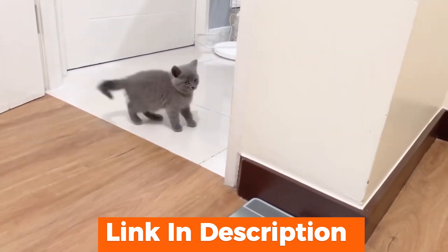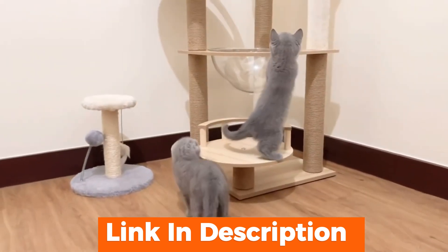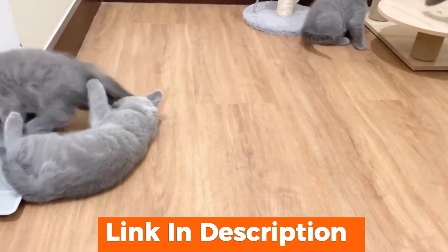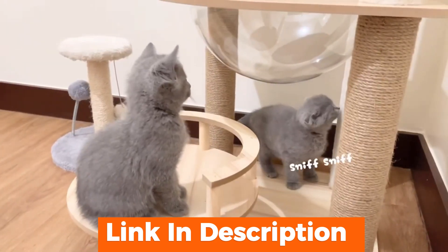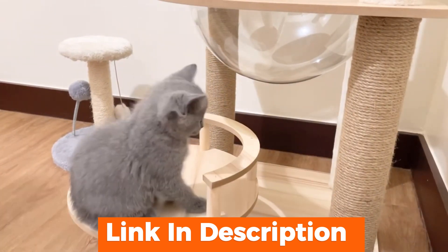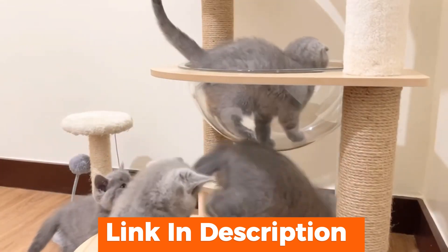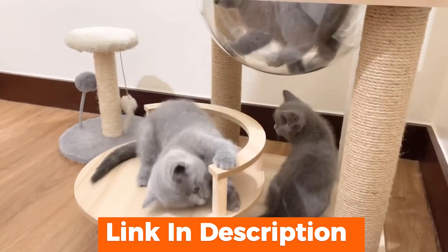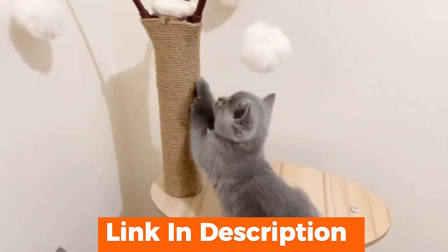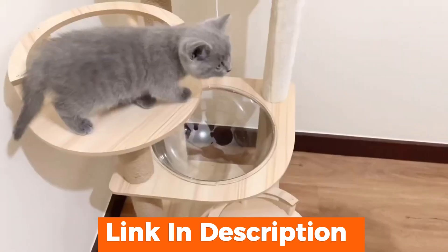First up, the build quality. The product is made from high-grade solid wood, giving it a sturdy and durable foundation. The plush carpeting on each level provides a soft, comfortable surface for your cat to lounge on. Next, let's talk about the design. This tree has multiple levels, including cozy condos, spacious platforms, and a variety of scratching posts. The scratching posts are covered in sisal rope, perfect for keeping your cat's claws healthy and sharp.